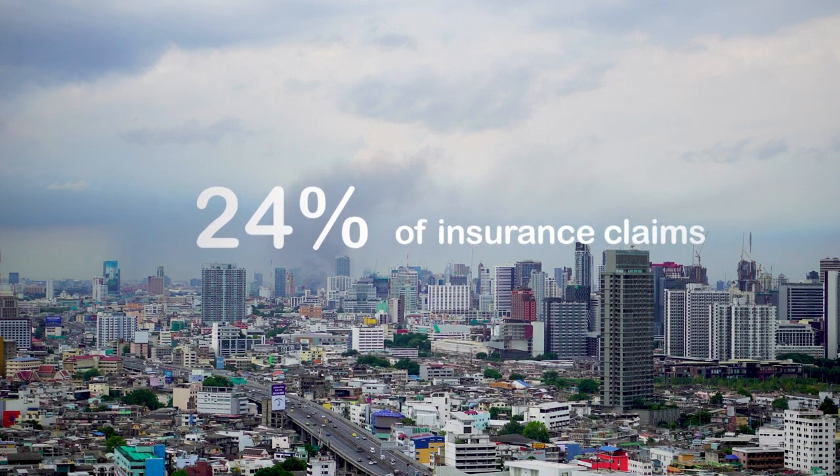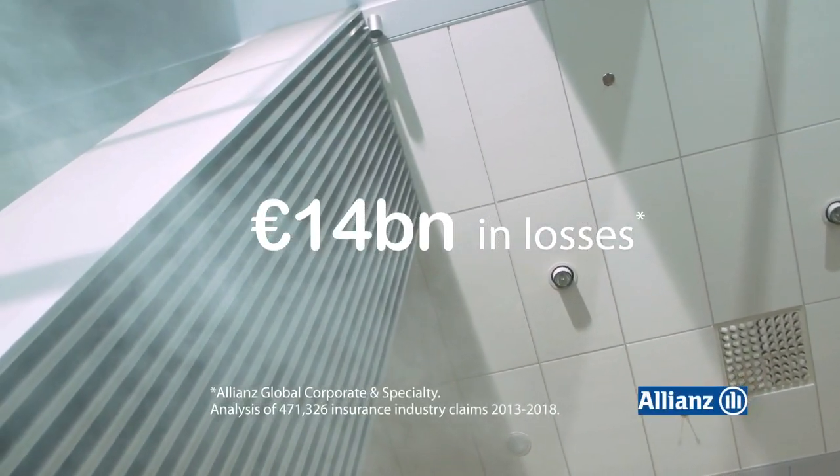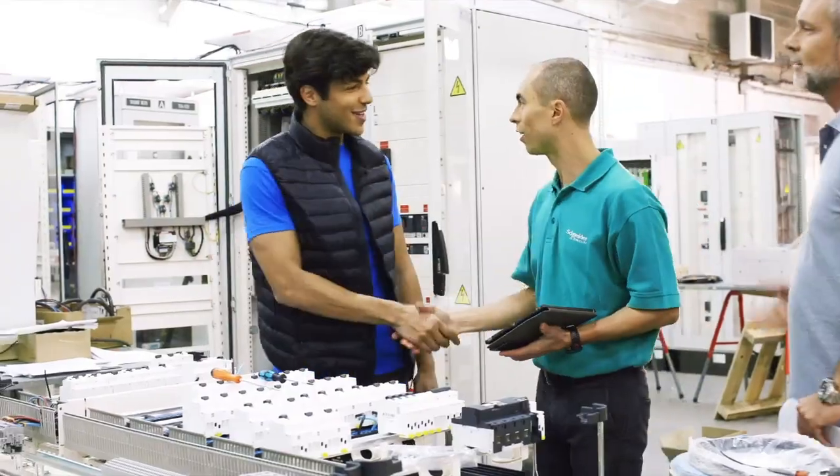Fire-related damages are the primary cause of insurance losses for businesses. Often, the impact from business disruption far outweighs the cost of the physical damage. As an electrical professional, you know the importance of electrical fire prevention for your customers.